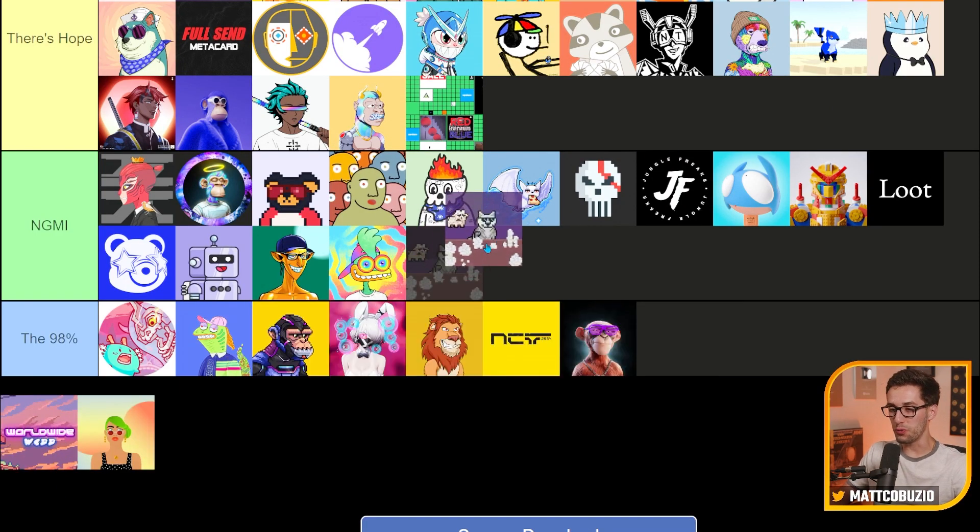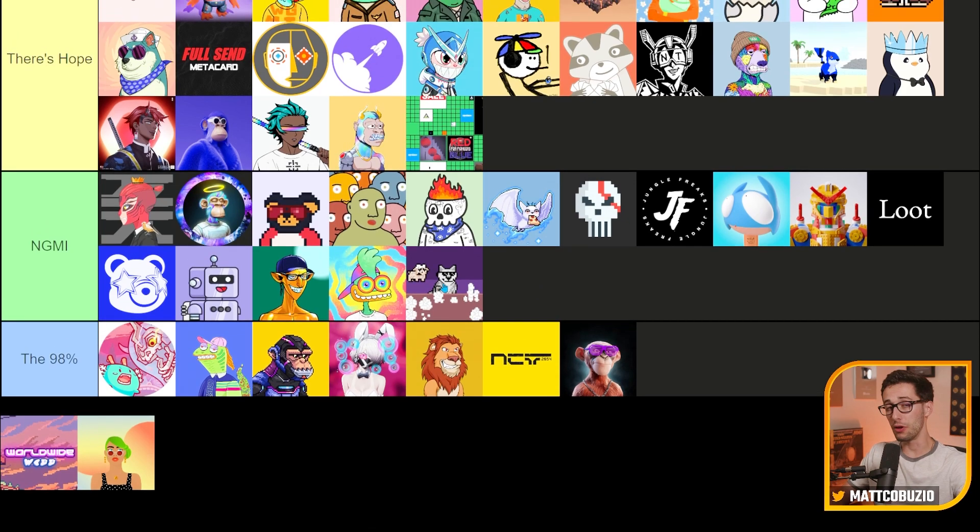Down to our final three. We have Wolf Game — this is another product that set a really great precedent. It started a whole different type of play-to-earn game situation with NFTs, which will always be recognized as a pioneer in this space. But unfortunately, pioneers don't always live to be the strongest. There are going to be better products that come out that put this one in the dust eventually. I just don't think it's going to make it.